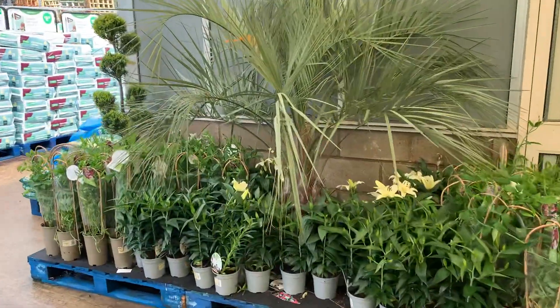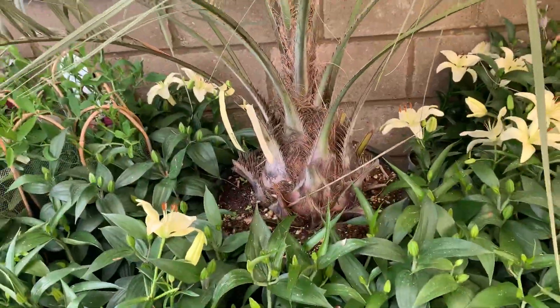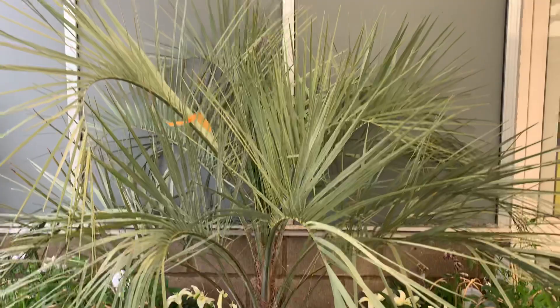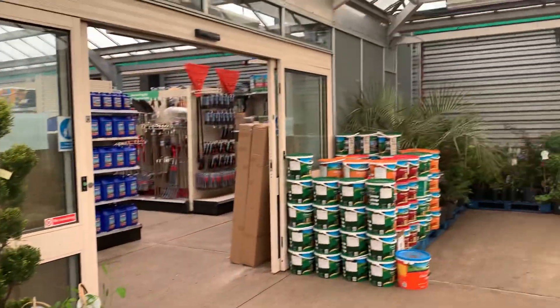And you've got one over here, same price. Nice looking Pindo palm, and one in that corner over there as well.